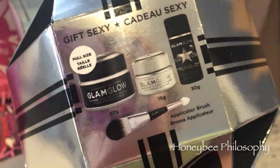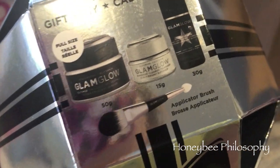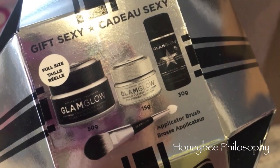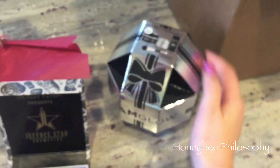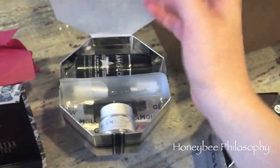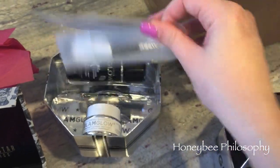I ordered this off of Hot Look and it's a GlamGlow set. It has a full size of the original GlamGlow exfoliating mask, the clear clearing treatment which is the Super Mud, a smaller size of the Youth Cleanse, and then a brush applicator. It was pretty inexpensive — I think it was $40 instead of $69. I'll open it just so you can see: it says 'Hello Sexy,' and there are all the products underneath — you can see the big ones in there.